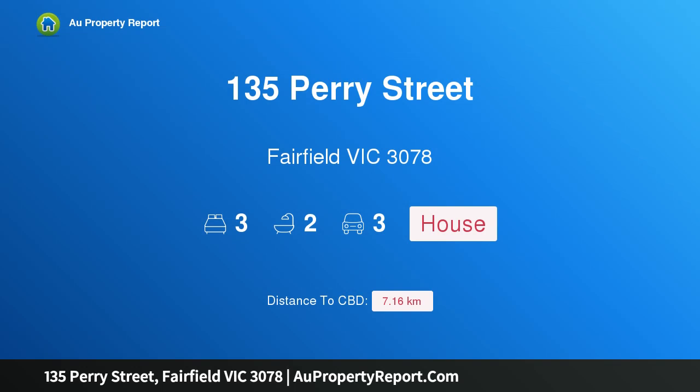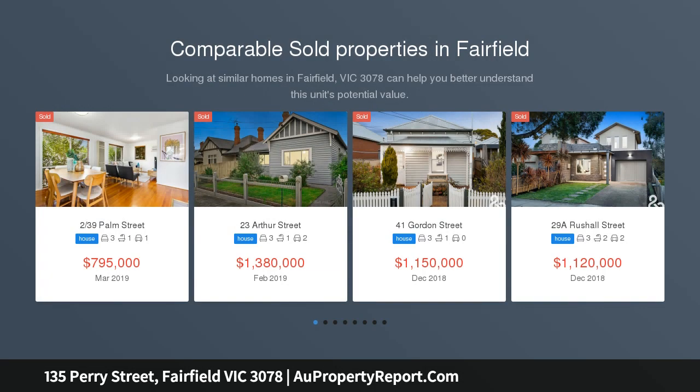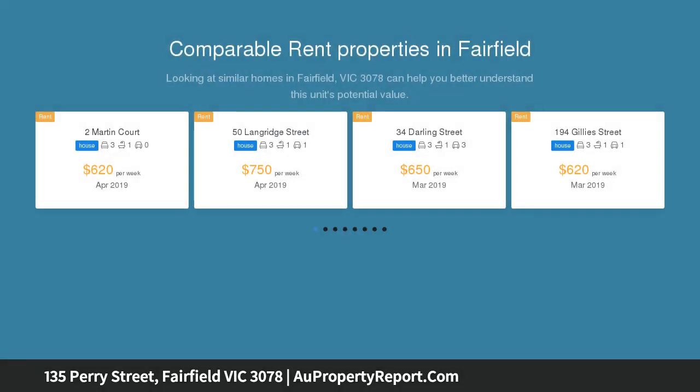I am glad to introduce 135 Perry Street, Fairfield Victoria 3078 — a new family home in a prized location. This fully detached, architecturally designed home comprises three large bedrooms upstairs, with the master comprising a walk-in robe and built-in robes.